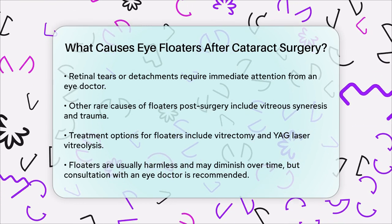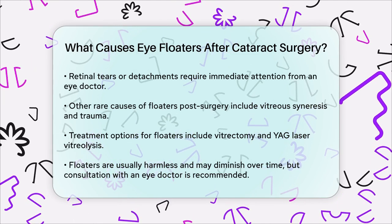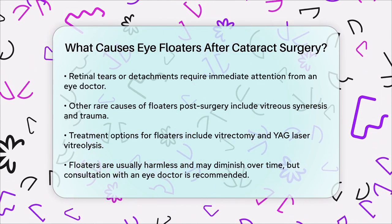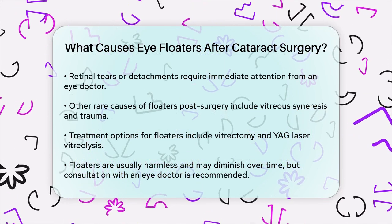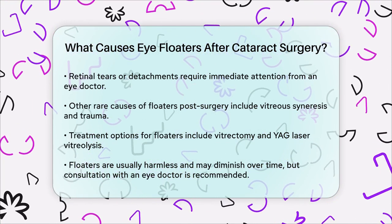In summary, floaters after cataract surgery are often due to improved vision, posterior vitreous detachment, or the body's inflammatory response to the surgery. While they can be annoying, they are usually harmless and may fade over time. However, it's always a good idea to consult your eye doctor to rule out any serious underlying issues.